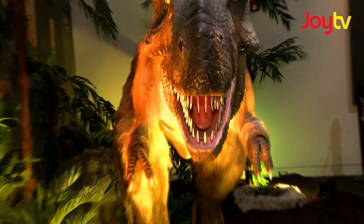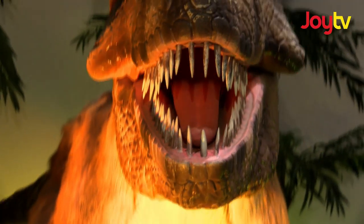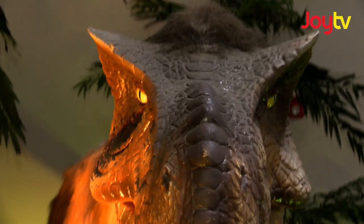This one is a meat eater, and you can just look at the teeth — those are teeth designed for eating meat.